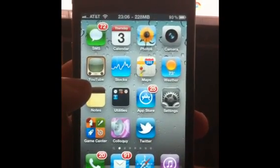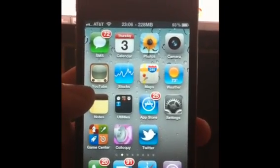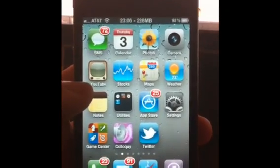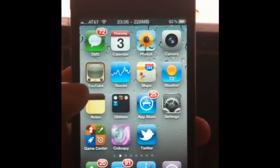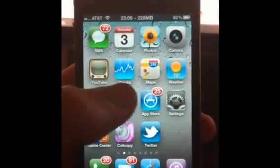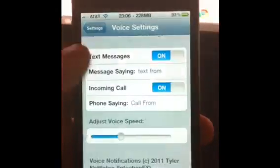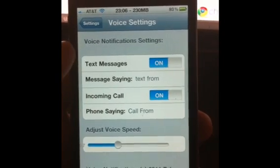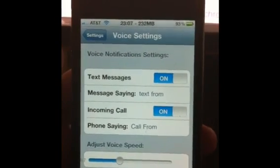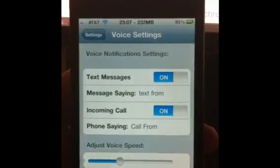Hey, what's going on guys. This is just me demoing my new tweak called Voice Notifications. Basically it allows you to have your phone talk to you instead of you having to read all the notifications that come to you. Right now it's only for text messaging and incoming phone calls, but if you guys send me suggestions I'll gladly implement them for third-party apps and whatnot.